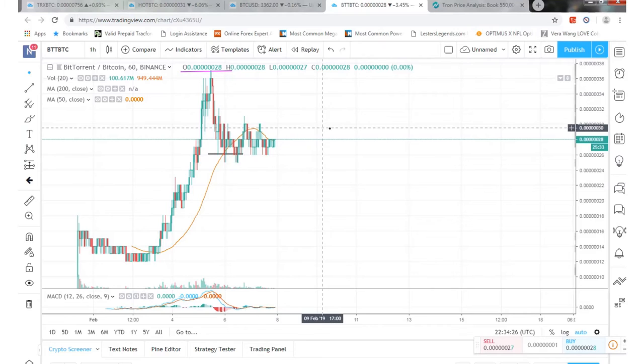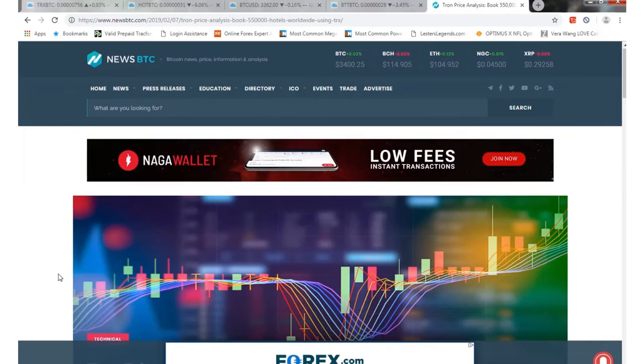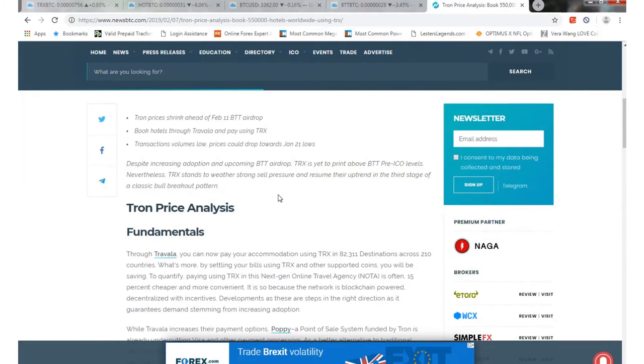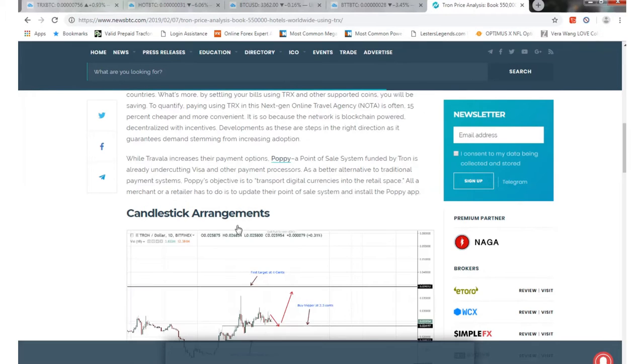Hopefully that will change soon. For Tron news, they are now accepted for travel — you can actually book 550,000 hotels worldwide using Tron TRX with TravelaLaw. So you can do a little bit of traveling and pay with your TRX now, without needing a credit card or any other currency. That's pretty positive.